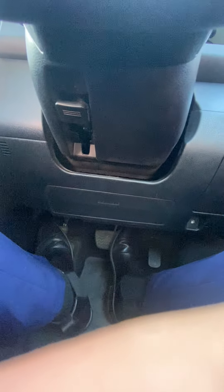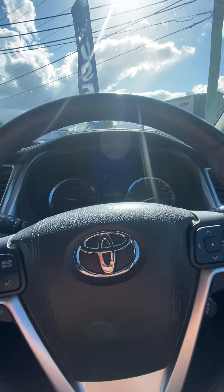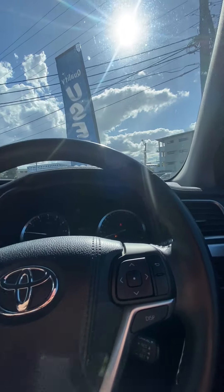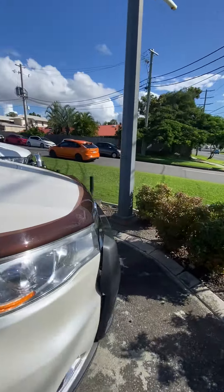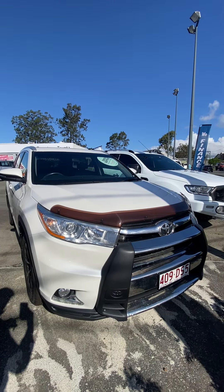The handbrake is just on the floor here — that's your handbrake right there. It took me a bit to find it at first, but that's all I've got for the Kluger. If you do have any questions at all, feel free to swing me a message and I'll be able to answer any of them. Besides that, that's all. Thank you so much for your time. Cheers.